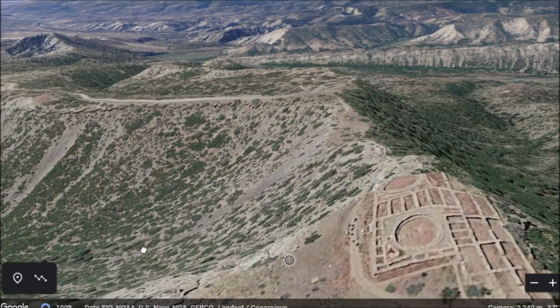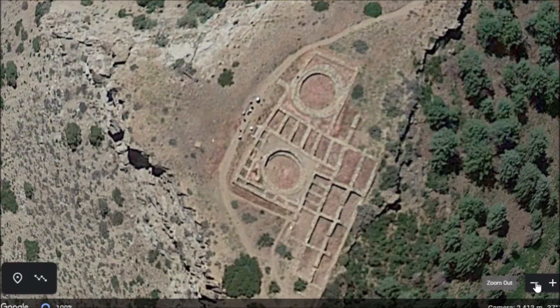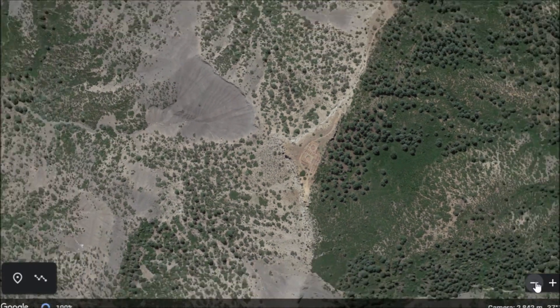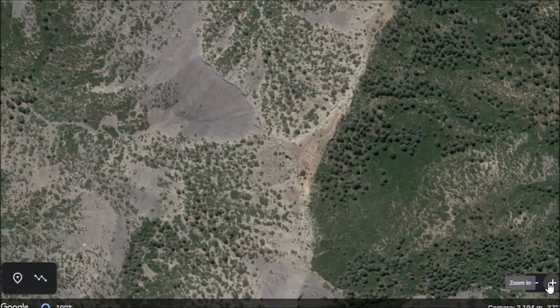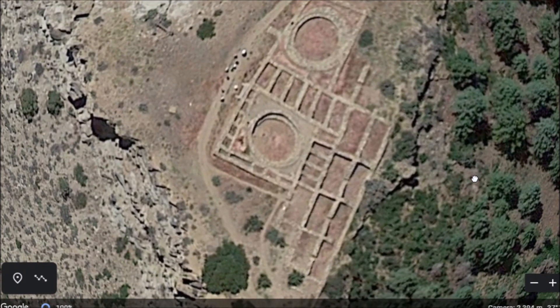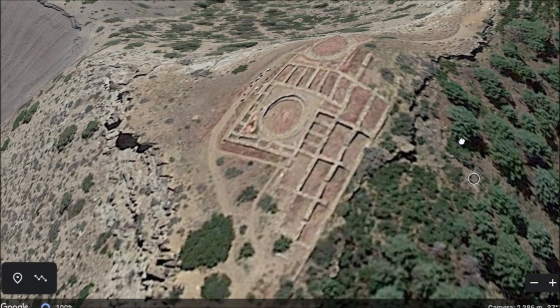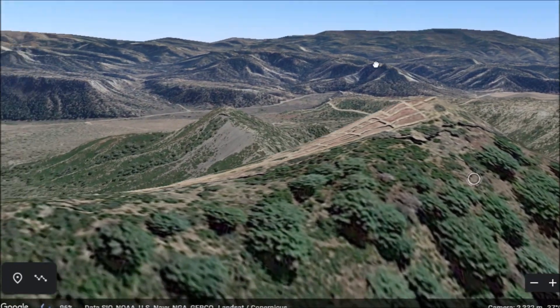I would have to say most likely they were doing astronomy from up here. I'm curious how many people live out here and have never heard of this site, but here it is from overhead. Google Earth kind of distorts it when you get into some angles, but here it is from overhead — the Great Kiva. Probably doing astronomy in many rooms up here. Certainly a pretty cool site overlooking the whole area.